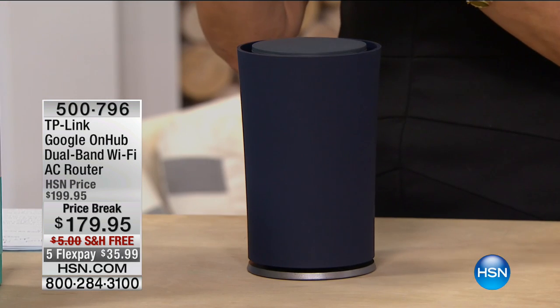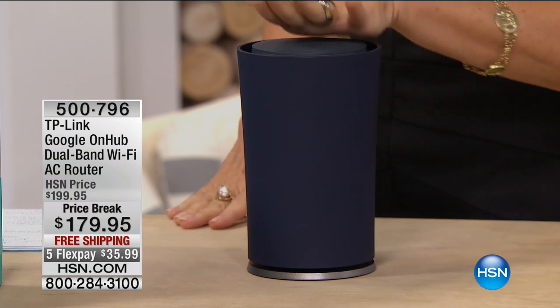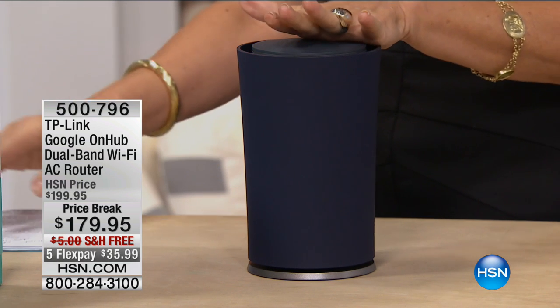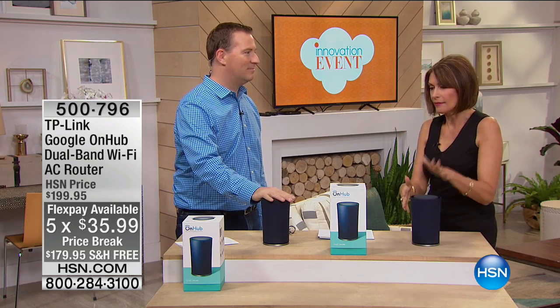Technology is so much fun in your home — until it doesn't work. We have the perfect way to make all the tech in your house work better, because most of it connects to Wi-Fi. If you only have one little router it's not going to work — not enough power. TP-Link specializes in routers, and this one is on a price break today — the lowest price we've ever done — at $179.95 with five flex payments and free shipping. I'm bringing in Joe Harrison, who has a degree in computer science.